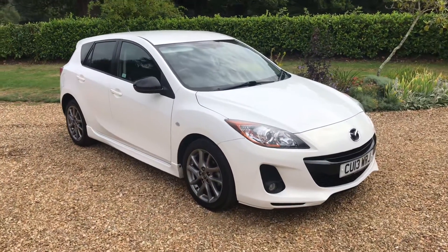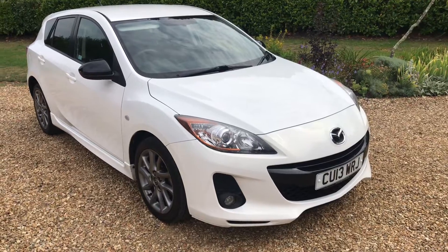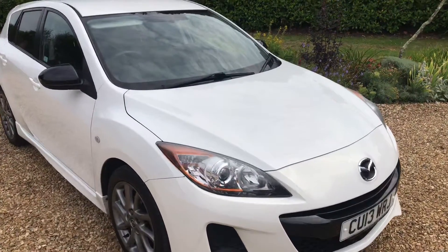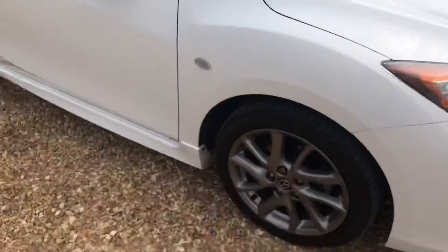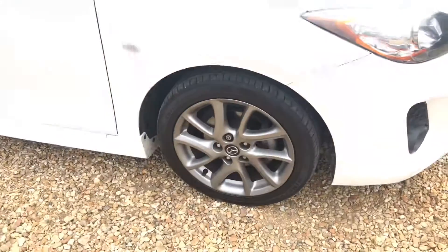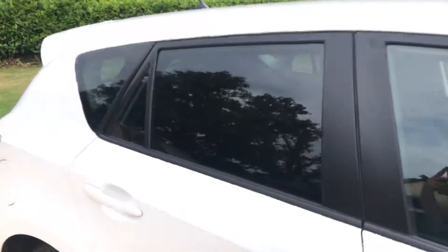Hello and welcome to the walk-around video of this Mazda 3 1.6 Venture petrol manual. It's got a great spec and it's covered just 70,000 miles exactly. It has gloss black wing mirrors, nice grey anthracite alloy wheels, comes with sat-nav, park sensors, ice cold air conditioning, and privacy glass.